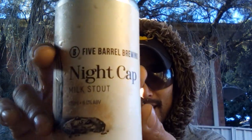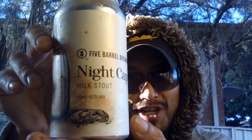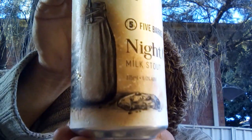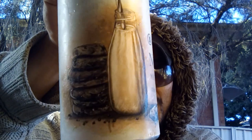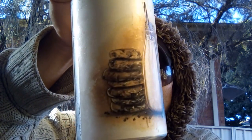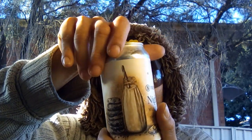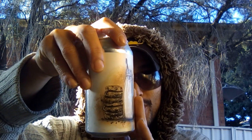This is a milk stout coming out of Five Barrel Brewing, which is located at 318 Keira Street, Wollongong, New South Wales — so this is technically very local for me. Coming in at six percent ABV in a 375 mil can. The can art features a bottle of milk and some biscuits. They are certified independent, family owned and operated since 2016.